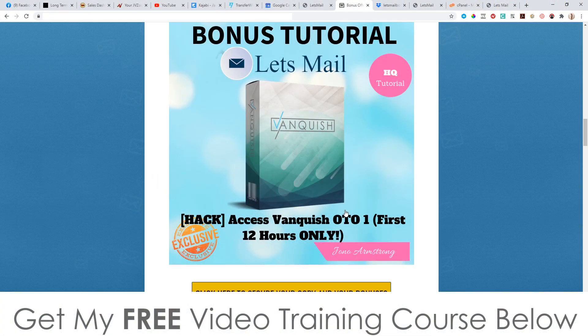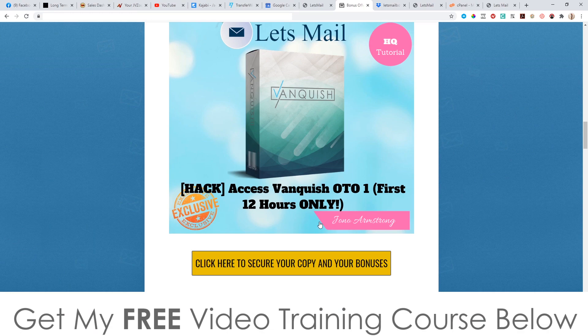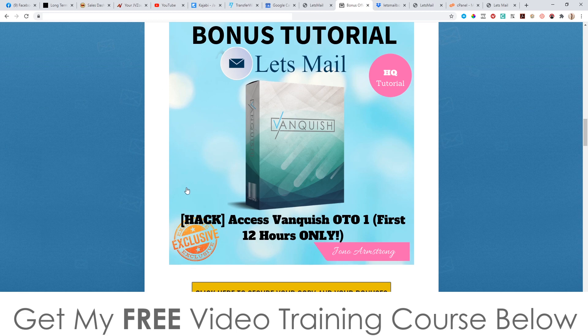My mega bonus is only going to be available for the first 12 hours — I'm giving you access to Vanquish. This is a product I'm actually launching on the 18th of August, and this is going to be the pro version, which means you get unlimited access. You can do unlimited searches with the YouTube software, create unlimited campaigns with the page builder software, and I'm giving you access to all of my high-ticket funnels, my ads, and the software that finds you the cheapest place to place those ads.